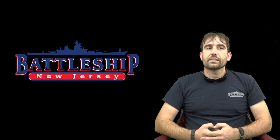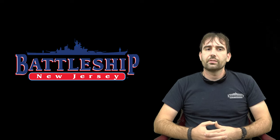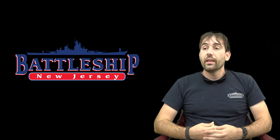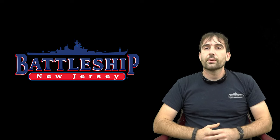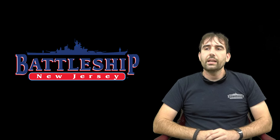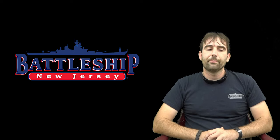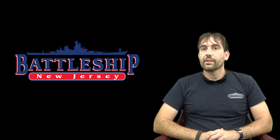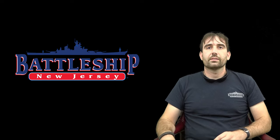Thanks for watching. If you have any questions or comments about Vanguard, leave them in the comment section below and we'll get back to you as soon as we can. If there's a ship you'd like to see compared, let us know. Check the link in the description for related videos and a GoFundMe campaign to support this channel. Remember to like, share, and subscribe so you get notified when we put out new videos. I'll see you next time.